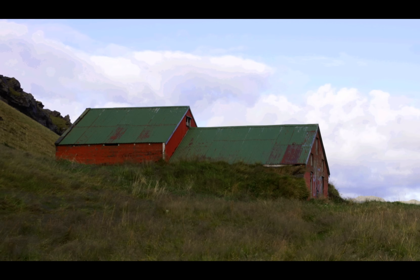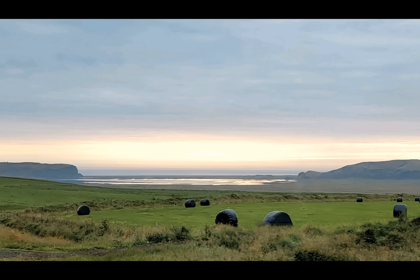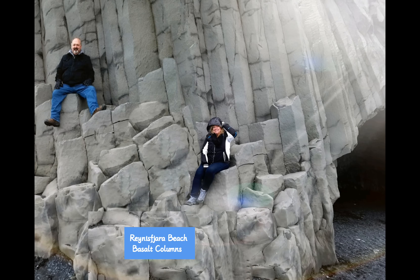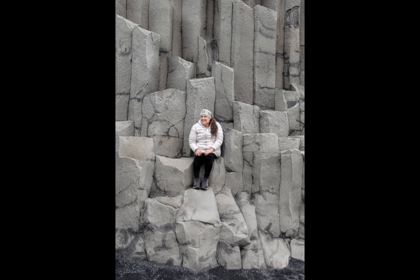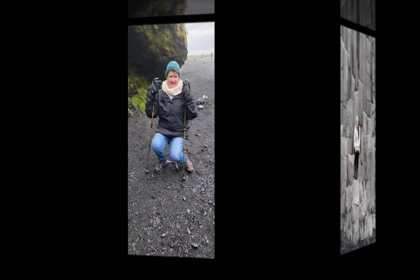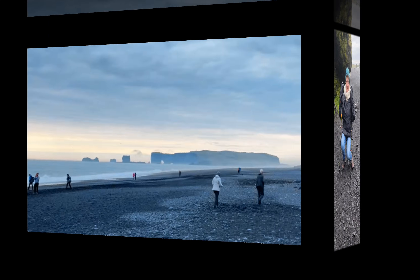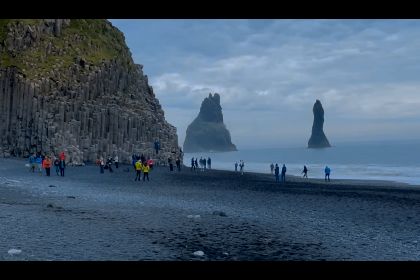Next stop, Black Sand Beach! I love it here, but I gotta give you a warning — when people get caught in a sneaker wave here, they find it very difficult to escape and get back to shore. Please be careful. There we were a little while ago up at the arch, and now we're down here at Black Sand Beach.